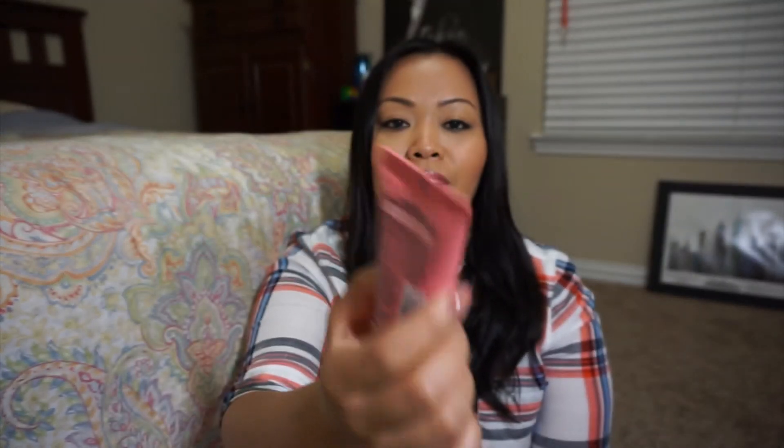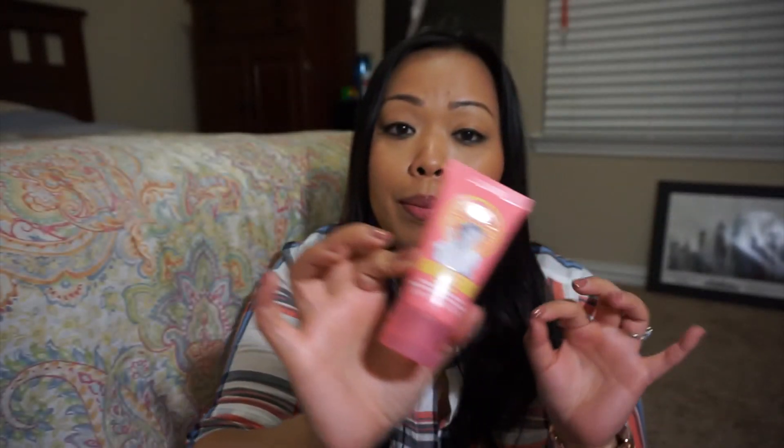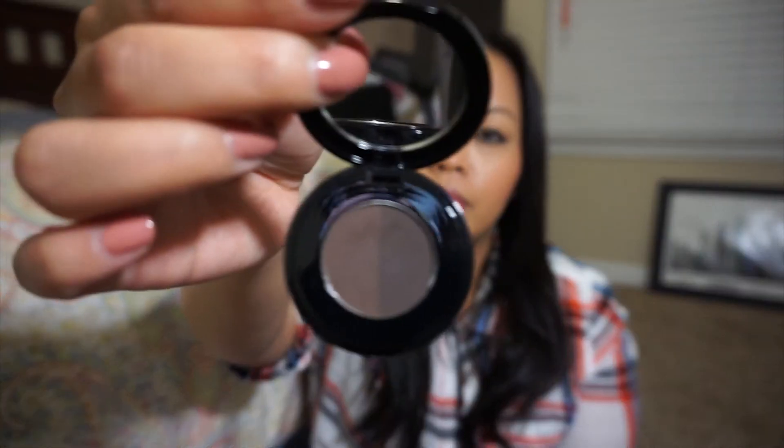I also got this hand food lotion. I honestly don't like the scent - this one is Sugar Crush and it's not my favorite, but I like the way it makes my hands feel, not greasy or anything. Then lastly I got the Anastasia Brow Powder Duo in Ebony. Since I dyed my hair black, I wanted something darker for my eyebrows, so I picked this one up.